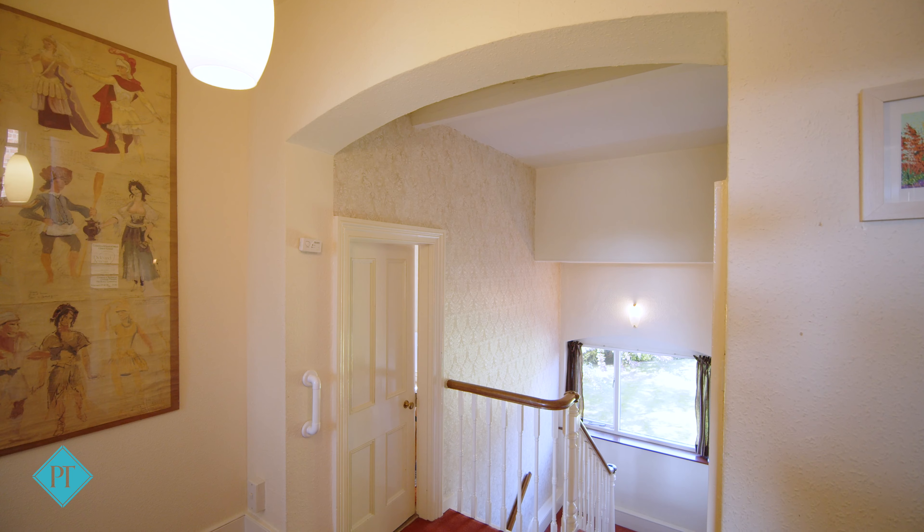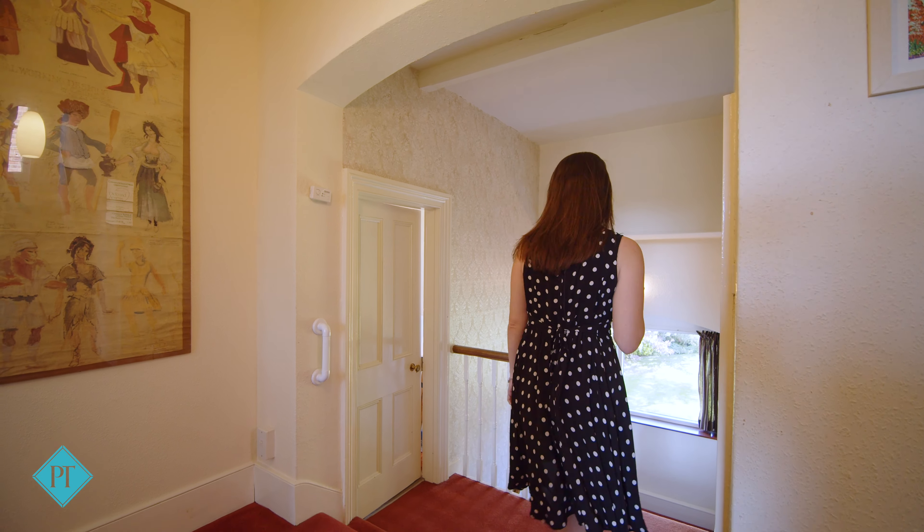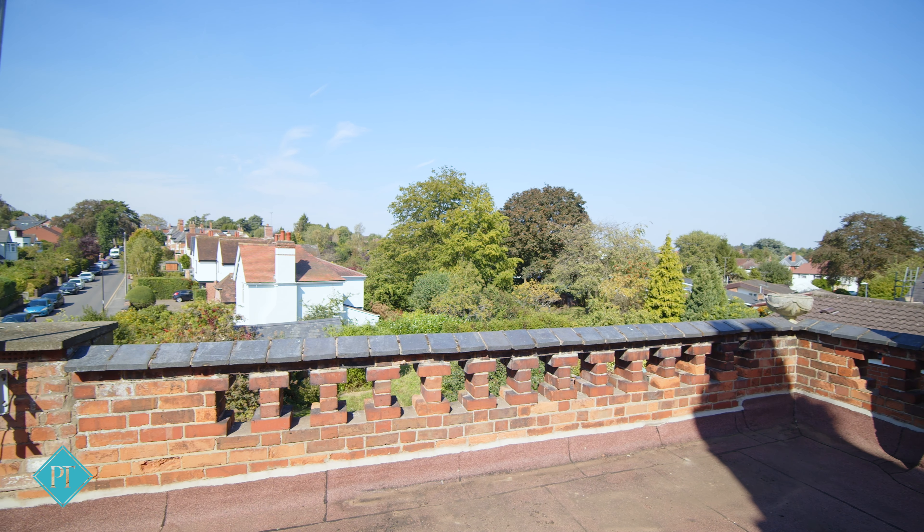The landings themselves are large enough to be used as living spaces — the middle floor with a beautiful view over the garden, and the top floor giving access to that wonderful roof terrace that we started on.